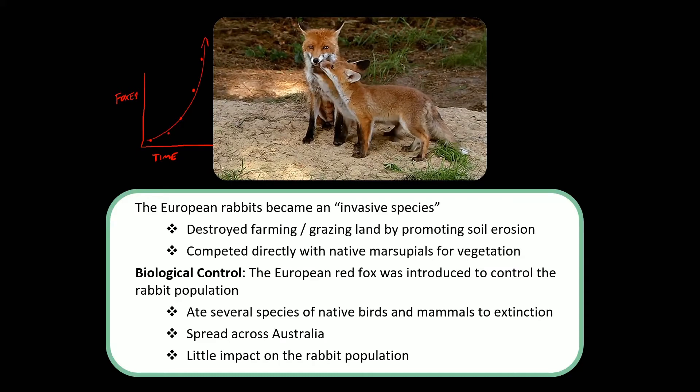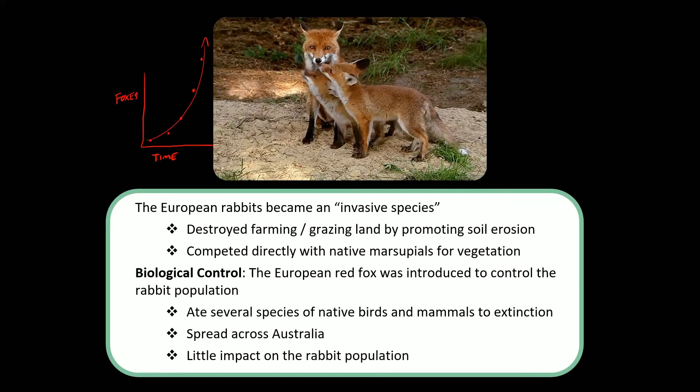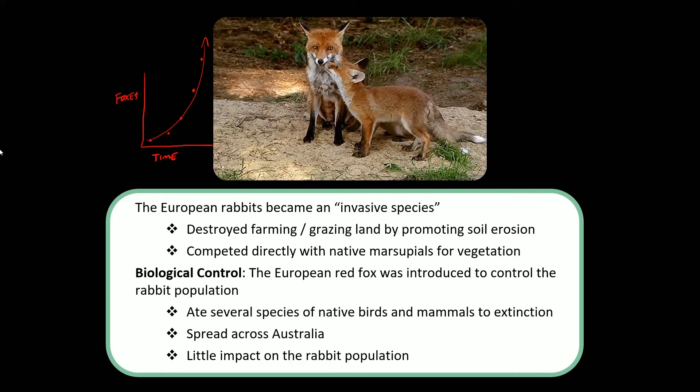They should have learned their lesson from the little old lady who swallowed the fly — you don't just keep adding more and more animals until the problem gets solved. That gets you into a bit of a mess.